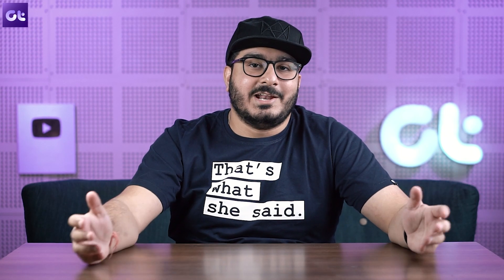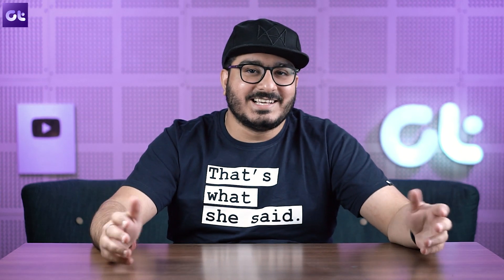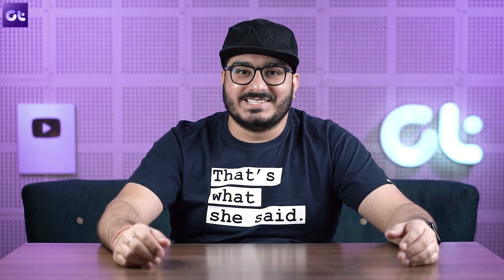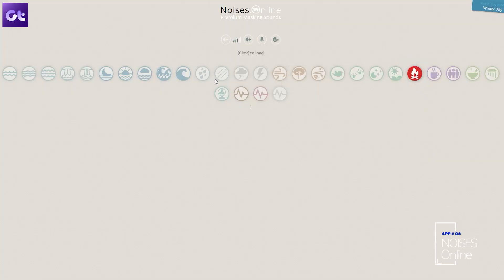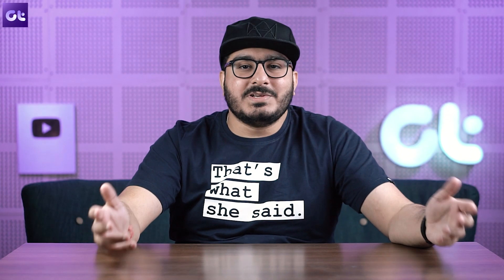Lastly, we all need some good music to help focus. A great option is Noises — it works inside your browser and allows you to play different ambient sounds, even mix and match them as per your liking. Personally, I prefer listening to raindrops and coastal wind, but you're free to choose your options. Trust me, this is much better than spending hours finding a specific playlist on YouTube or Spotify.